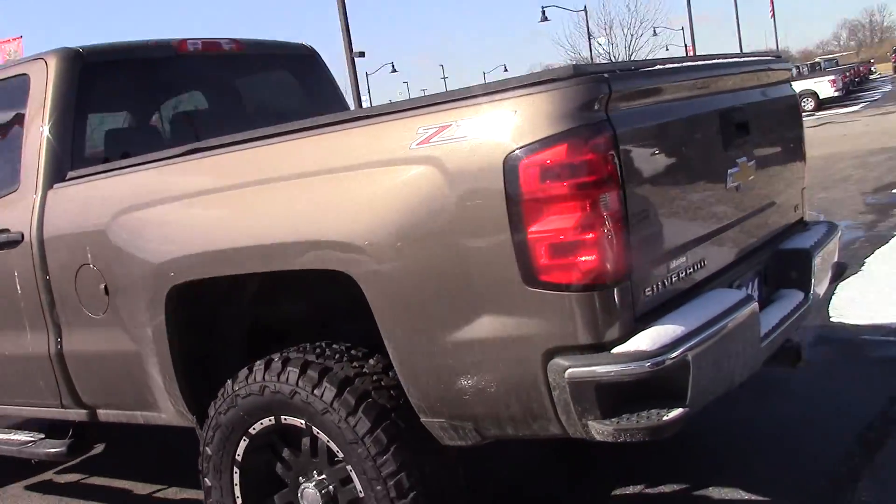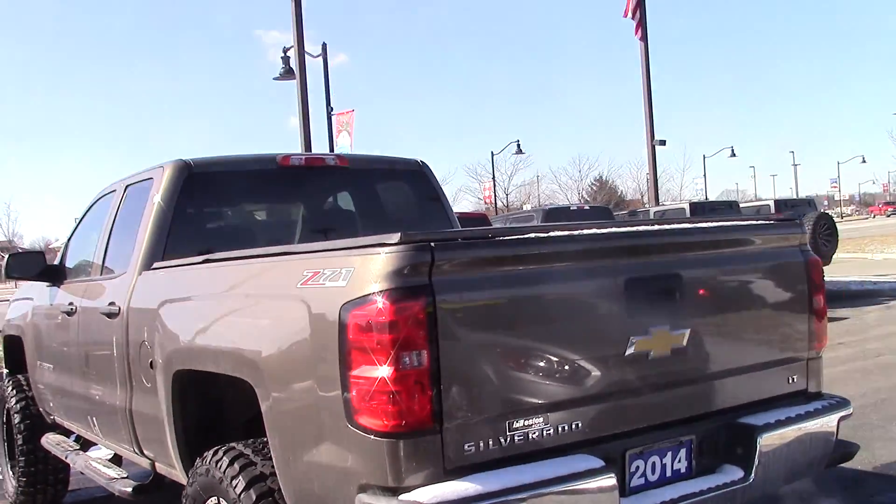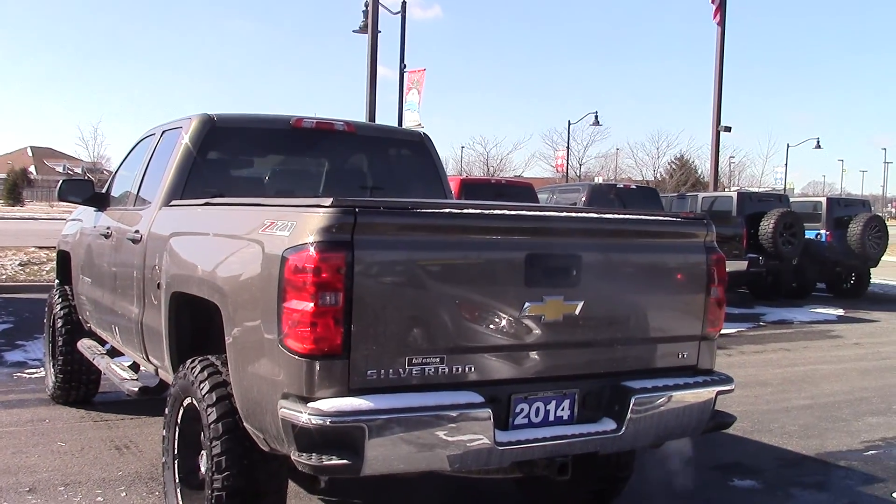Nice truck though. Drives really well — it's real smooth. Sometimes lifted trucks can be a little rough, but this one is not.